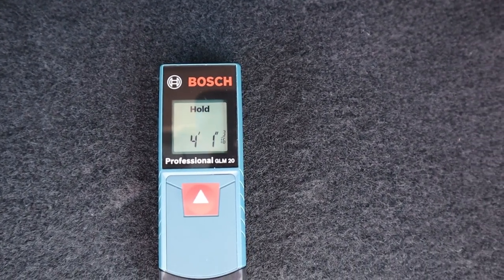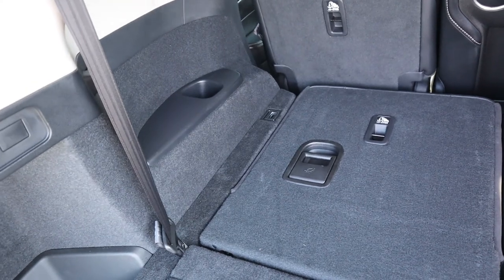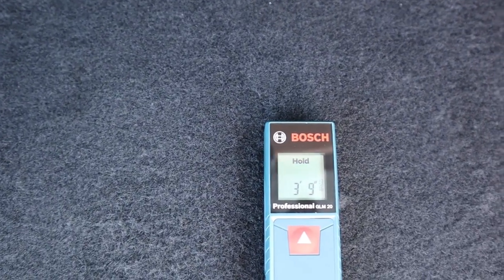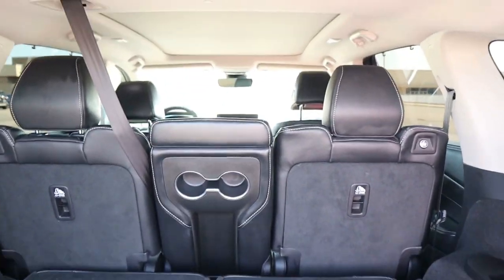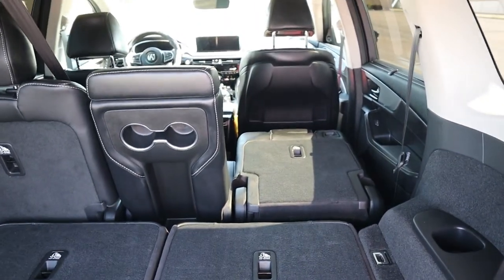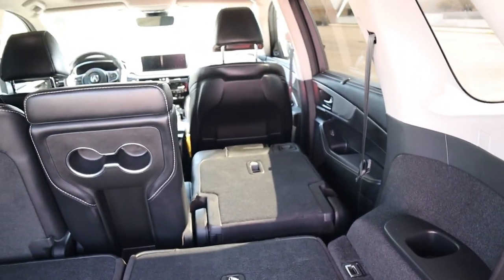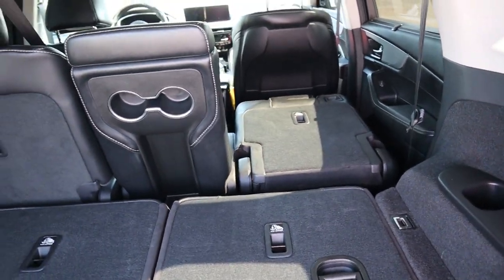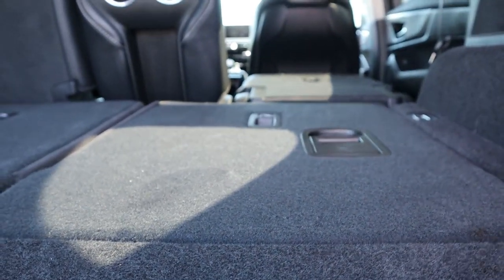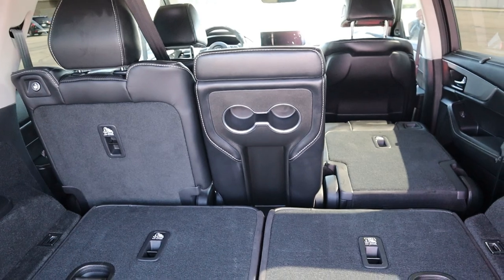You could adjust the second-row seat position and get a couple more inches of cargo length if needed. The width between the wheel wells at the narrowest point is 3'9". The height of the cargo area with the third row folded down is 2'5". With both the third-row and second-row seats folded down, the total cargo length is approximately 6'9". You do get a nice flat loading area, so if you want to camp in your MDX, it can be very comfortable with everything folded down.